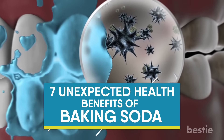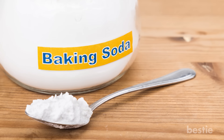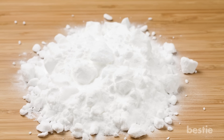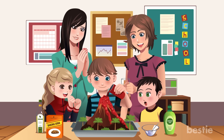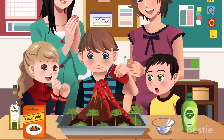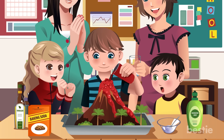7 Unexpected Health Benefits of Baking Soda. Baking soda, otherwise known as sodium bicarbonate, is a white, powdery substance used primarily as an ingredient in baking. Alternatively, if you happen to be a middle school student, you might recognize baking soda as the stuff you mix with vinegar in order to create an erupting science fair volcano.